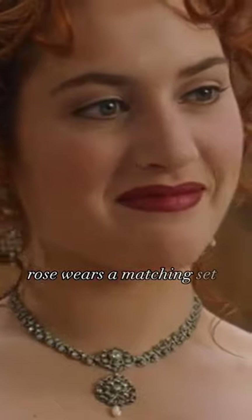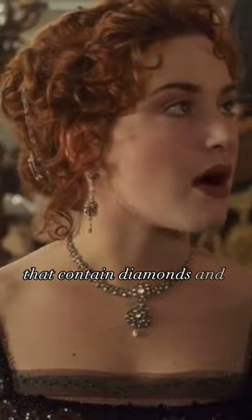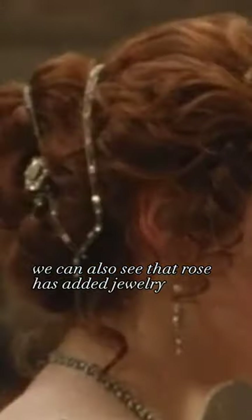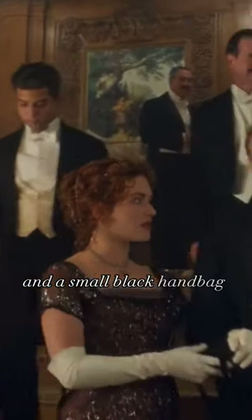Rose wears a matching set of earrings and a necklace that contain diamonds and pearl drops. We can also see that Rose has added jewelry to her hair. She pairs her dress with white silk gloves and a small black handbag.